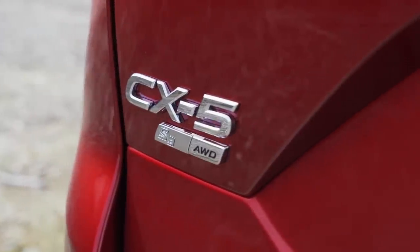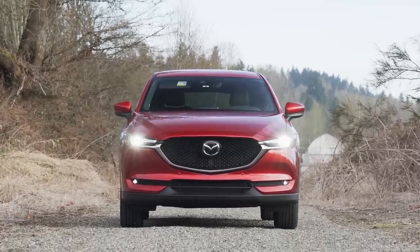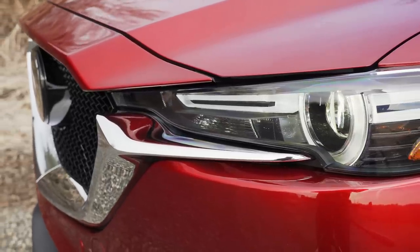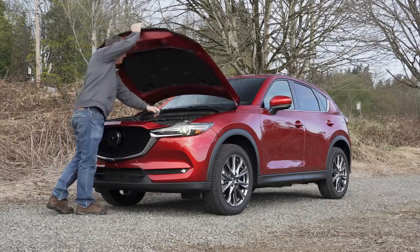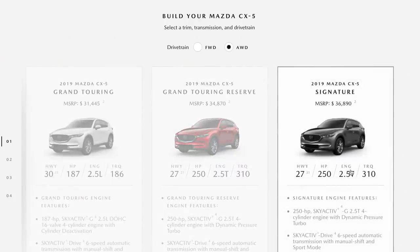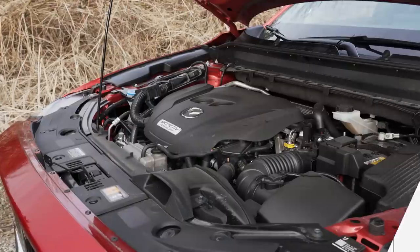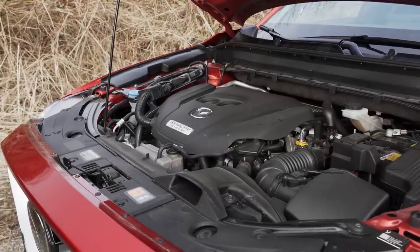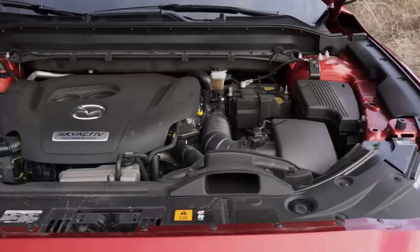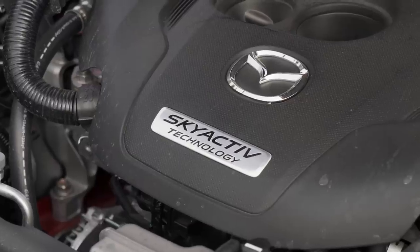Prices — you see it here with pretty much all the options, including a paint upgrade to Sol Red, their signature color — $39,325 including destination. Under the hood is Mazda's new 2.5-liter turbocharged four-cylinder. This particular engine is only available on the premium touring reserve and signature trim levels. This mill puts out either 227 or 250 horsepower, depending on if it was filled with regular or premium fuel. Either way, you get a whopping 310 pound-feet of torque.